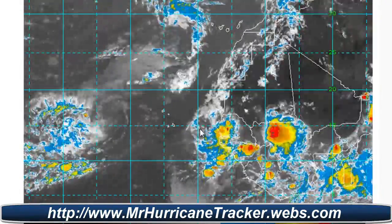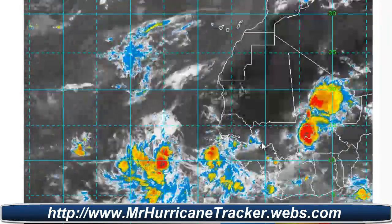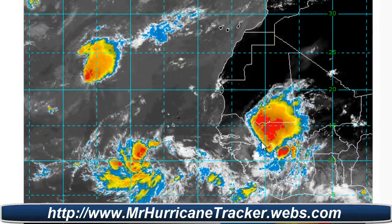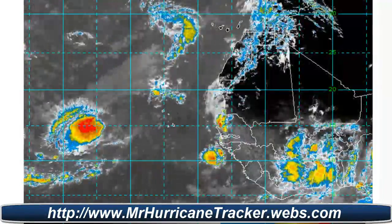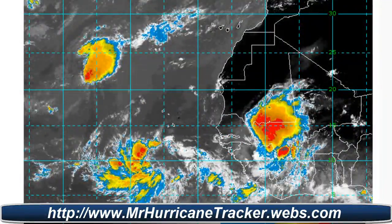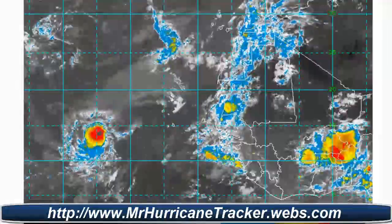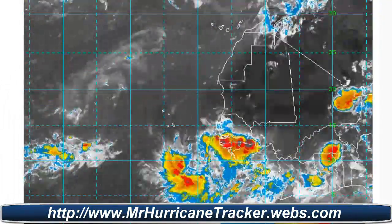If it continues to move off as it stays together, then we'll have to watch that. This radar is right on the front page of MrHurricanetracker.webs.com — I encourage you to go take a look at that. You can also click on the radars at the top, and it will give you all the updated radars for the Atlantic, because that's where we're going to see most of our problems over the next couple of months.